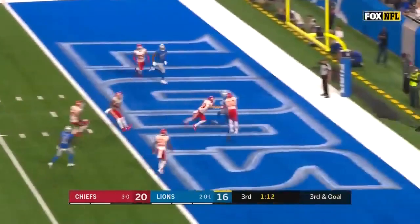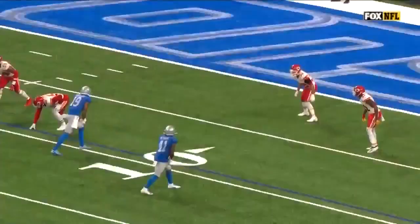Third and goal, Stafford over the middle, firing in traffic! It's caught for the touchdown! Galladay's got that one!